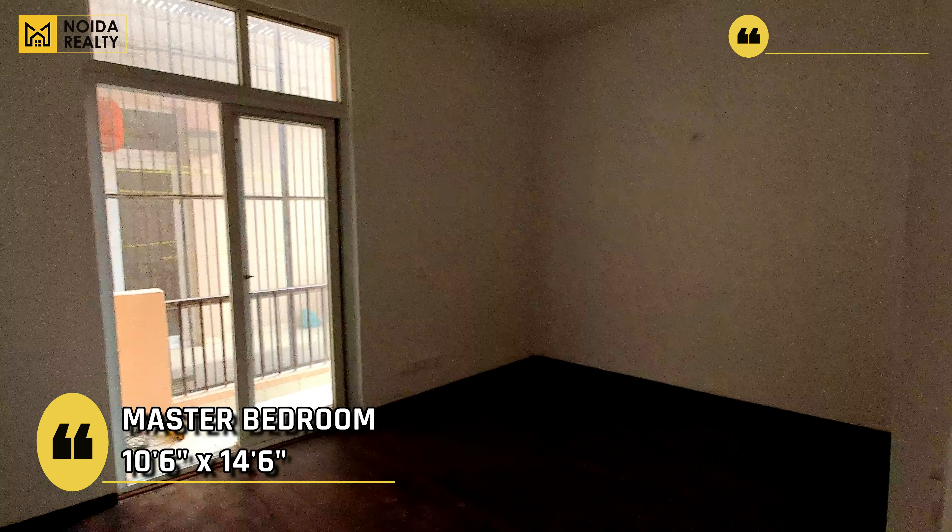So this floor पे आपको 2 bedrooms मिल जाते हैं। This is your first bedroom जिसका dimension 12'4" by 11' around है। This does have a balcony to the front side.